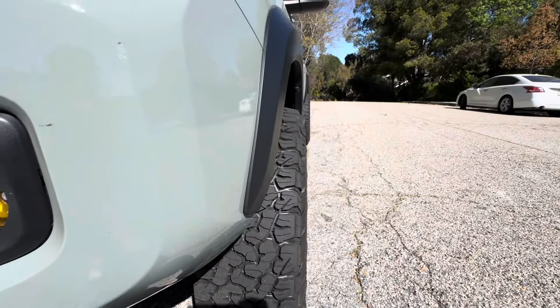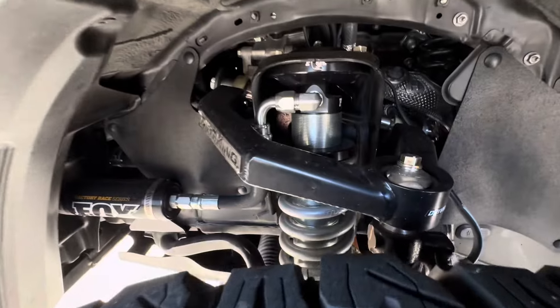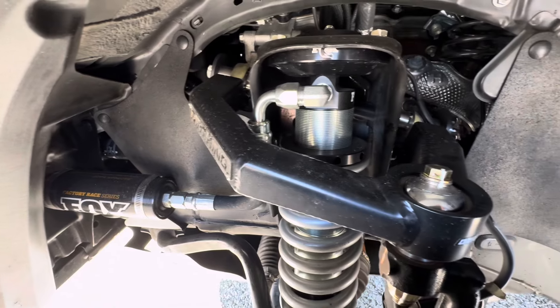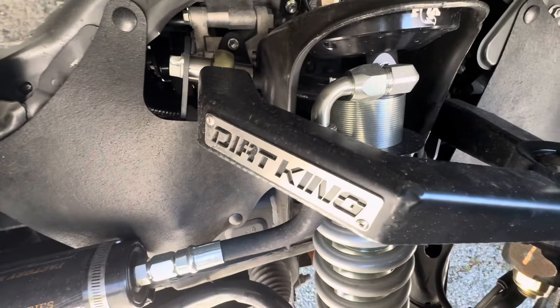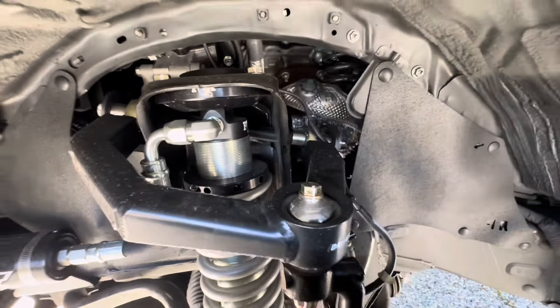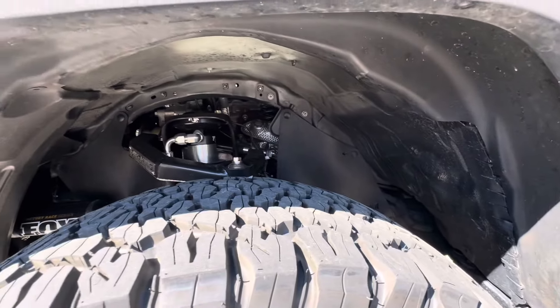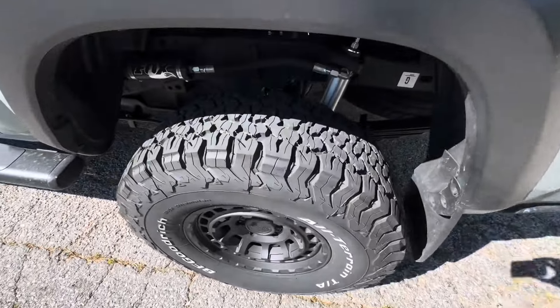Under here I got Fox shocks, a two and a half inch mid travel kit, and an upper control arm - all Dirt King. They did a great job. They also did a body mount shave right down here just to make sure the tire doesn't rub. What's really nice about the body mount shave is that it doesn't void the factory warranty of your truck.